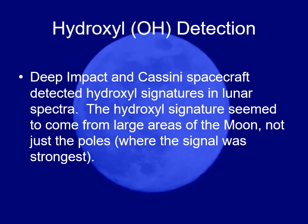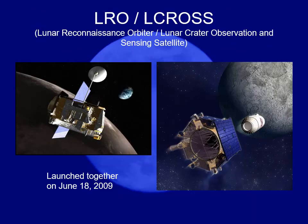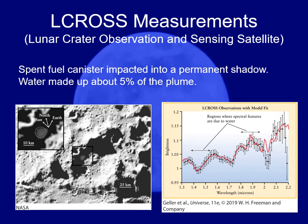The Indian Chandrayaan spacecraft also found hydroxyl with much higher resolution, measuring the uppermost part of the lunar surface — just the upper few millimeters — but found hydroxyls all over the place. The Lunar Reconnaissance Orbiter and the LCROSS spacecraft also measured hydroxyls over a large portion of the surface. They shot a booster rocket into a shadowed crater and measured the plume, which was about 5% water. So again, this is like permafrost, and it does suggest that there is water there.